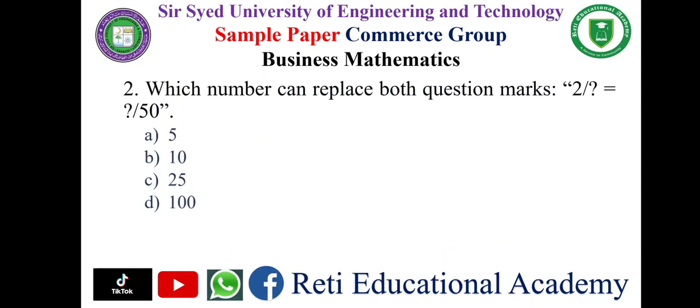Question number two: which number can replace both question marks? 2 upon ? equals ? upon 50. The options are: a) 5, b) 10, c) 25, d) 100. The correct answer is b) 10.